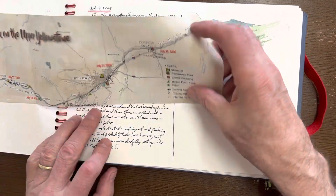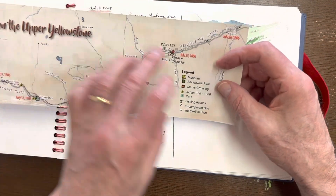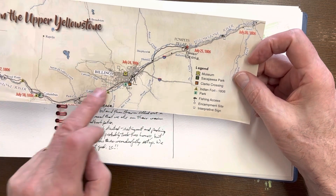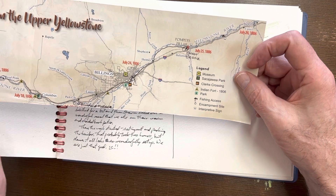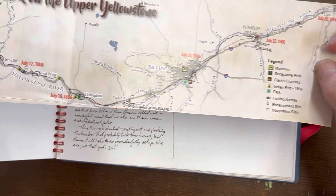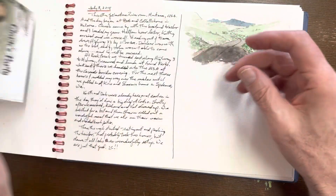As a route map, I just took a map from a tourist guide, cut it up and put it in here. This is the route that we took all the way along from the Carbella Campground down in this far section, all the way up to Pompey's Pillar.